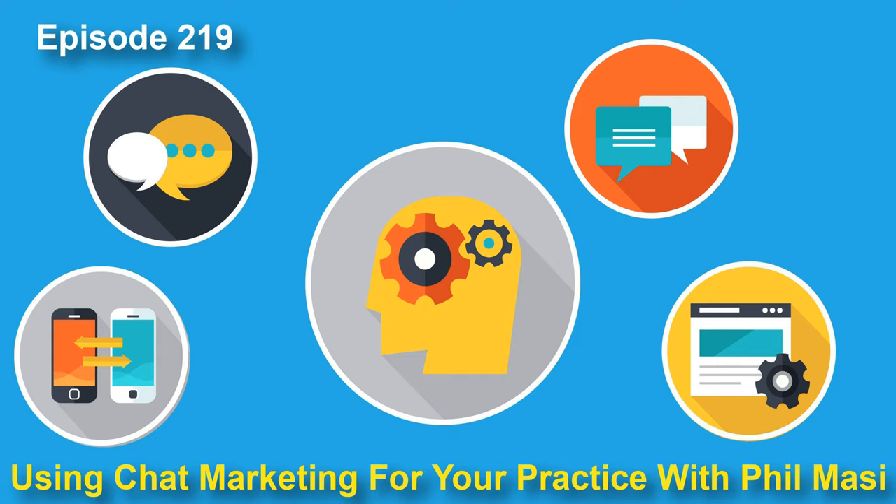Welcome to the Veterinary Marketing Podcast, where it's all about helping your veterinary practice attract, engage, and retain clients. Broadcasting a new podcast every Monday from sunny Southern California. Here's your host, Brandon Beshears.